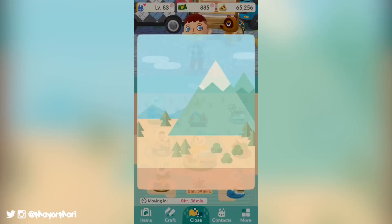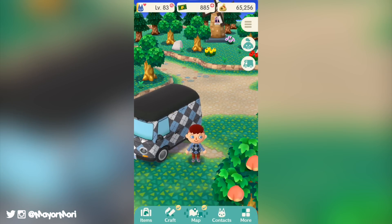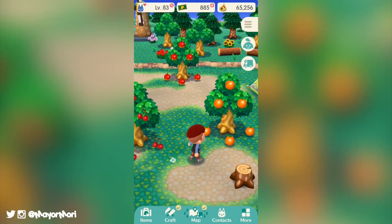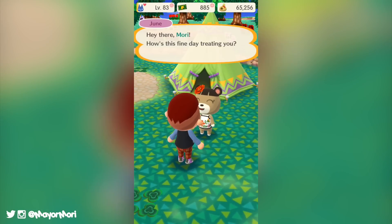As well as these awesome new features, the update has also added perfect fruit, new quantity badges when you hover over fruit or catch a new bug so we know how many we have in our pockets, and of course our inventory sizes have increased, which is great.